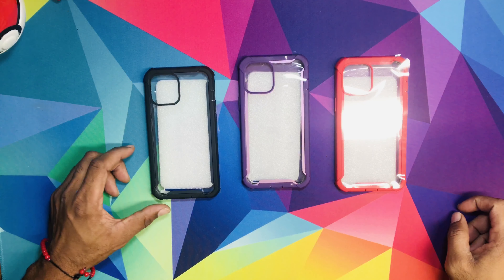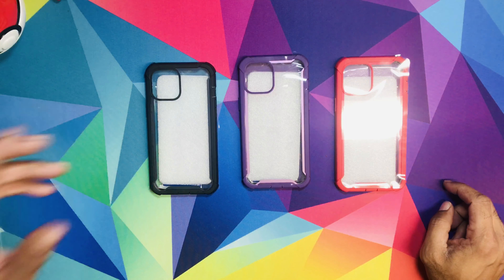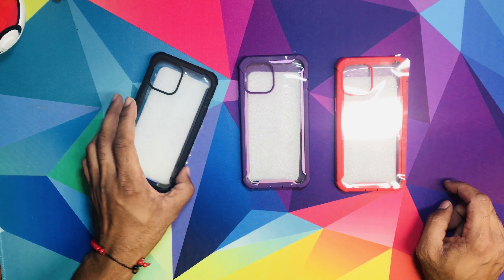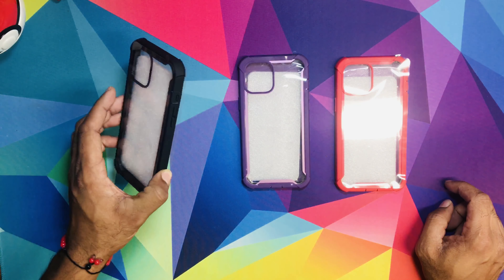What's going on? It's your boy Cartoon here with Cartoon View. We review anything that a consumer could buy. Shout out to iBlazin for providing these dope cases for the new upcoming iPhone 12 Pro Max.